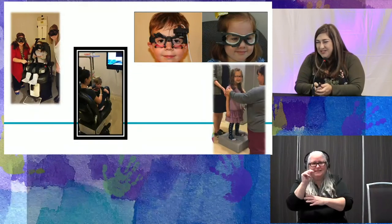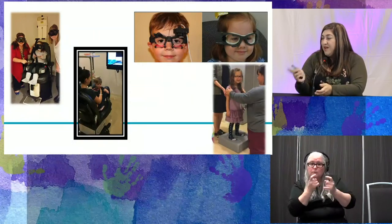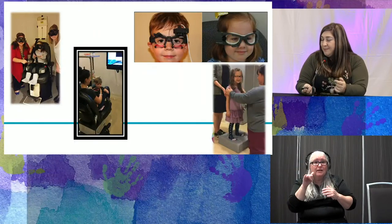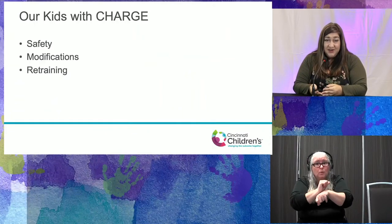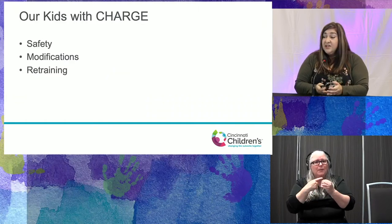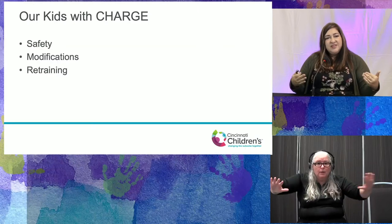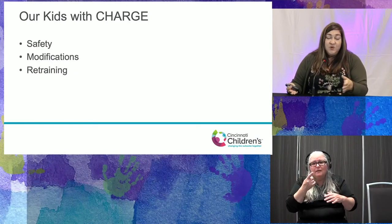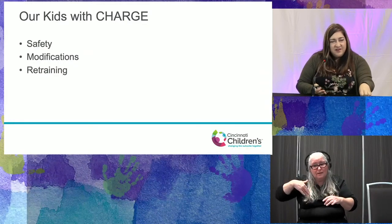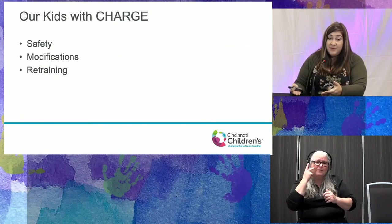Our most important consideration for kids with CHARGE is safety. A lot of these kids don't know to put their hands out to catch themselves. Many kids don't walk until age three, five, or even seven. If you have a little one at home who's 17 months old and not walking yet, we will get them there. They can do this. Even with difficulty in vision, inner ear, and proprioception, they may take longer, but it is able to happen.